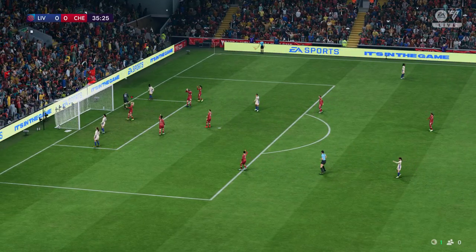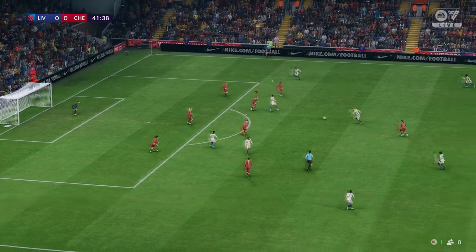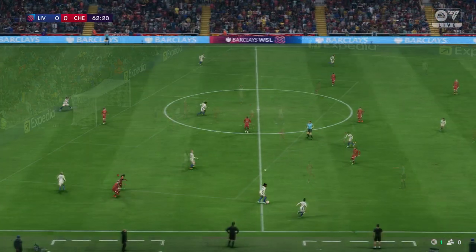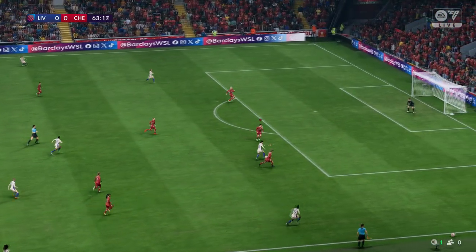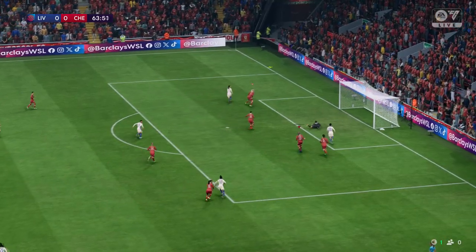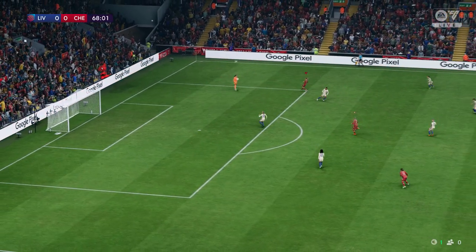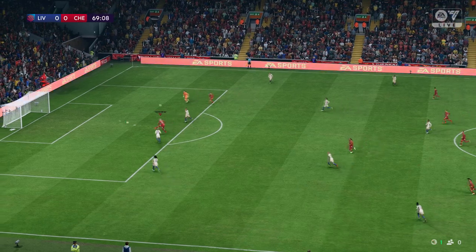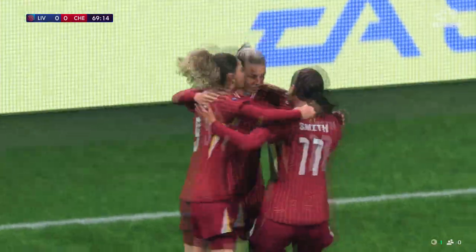Oh, good run by the keeper. Fruitful-looking attack. Must take the lead here — denied by the bar! Great opportunity, and a vigorous effort off the crossbar. I'm over the top but it will go through to the keeper. Oh goodness, what's the keeper doing? The questions have to be asked defensively — not that she's going to be worried about that.